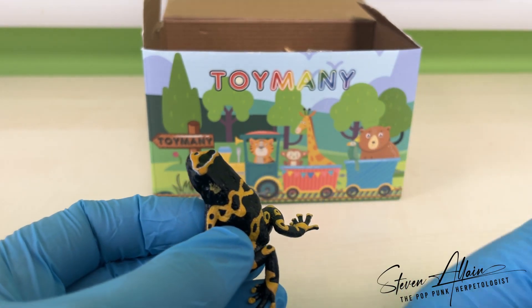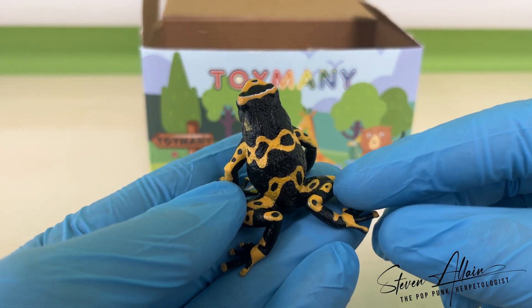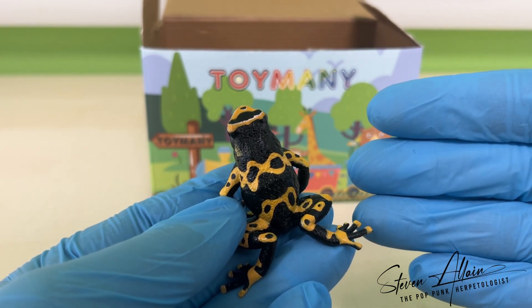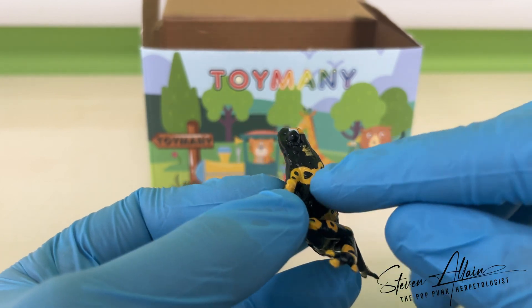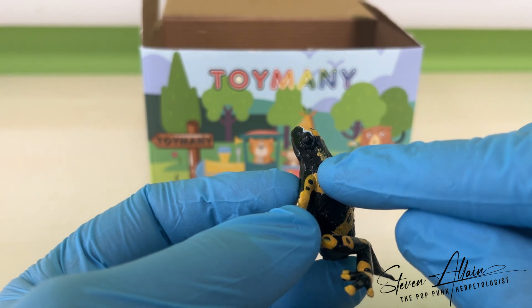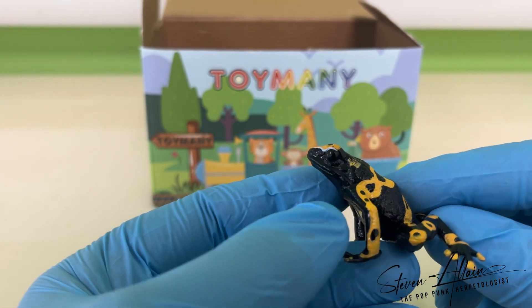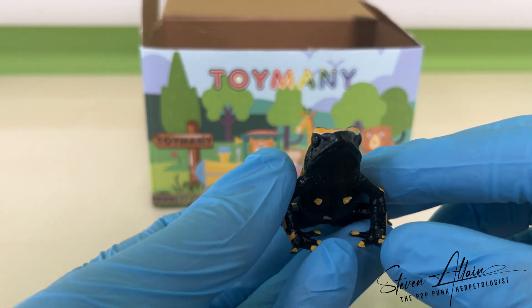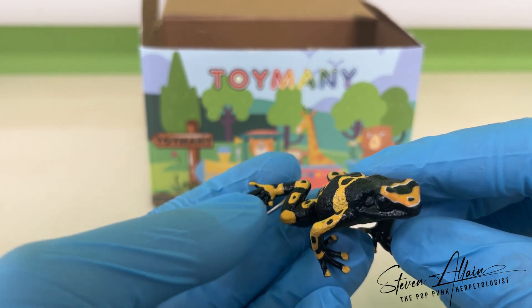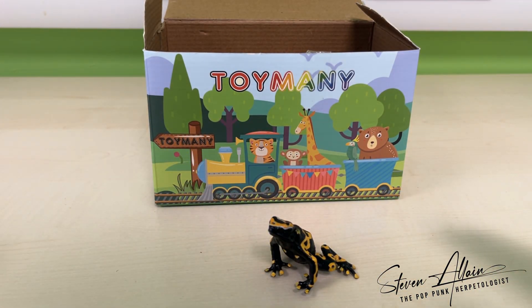And finally, for those that are counting, we have the last two species. First, we have another poison dart frog — this is the bumblebee poison dart frog. As you can tell, it is red and black, resembling a bumblebee, hence its name. Mine has an extra smudge behind one eye, but I'm going to take that as a bit of inventive artistic licence from the colour masking process. Again, this pose is characteristic for this species, the colours are perfect, and if you left this somewhere and took a few steps back, you probably wouldn't be able to tell that it is a model. Well done to Toymany.